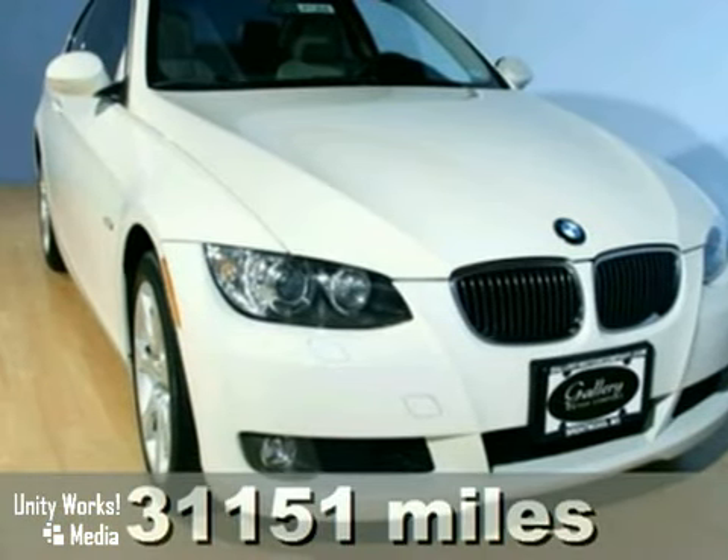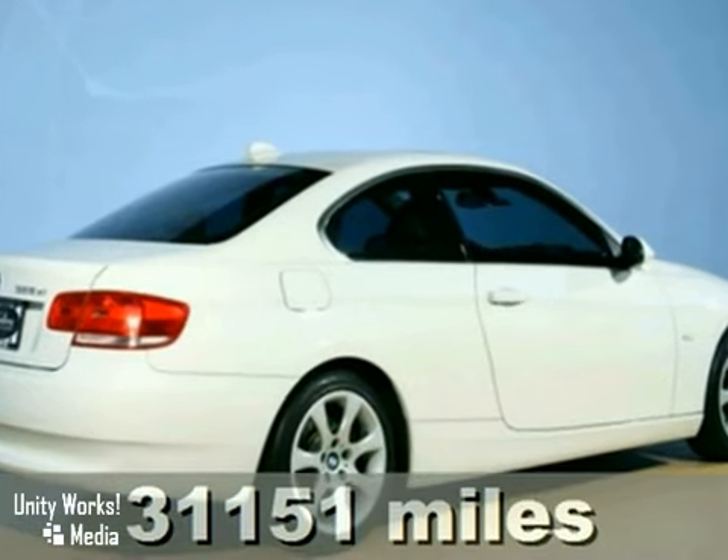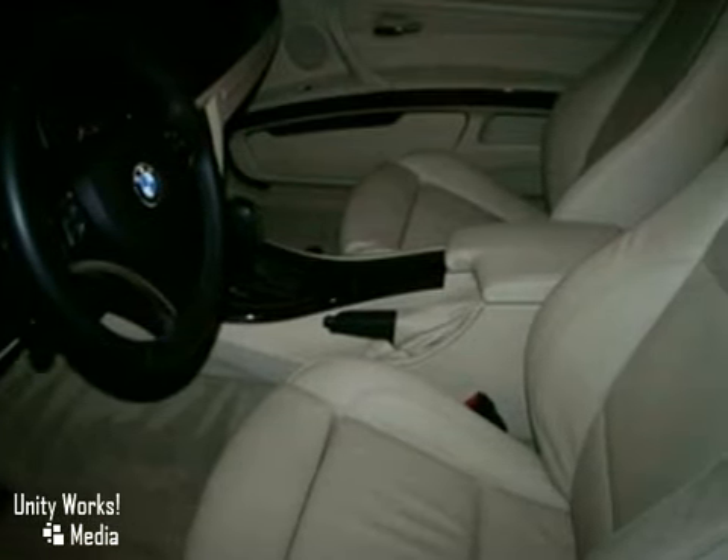It's a 2007 BMW 328 XI with the cold weather package, the sport package, keyless entry, and all-wheel drive. It's bound to sell fast.